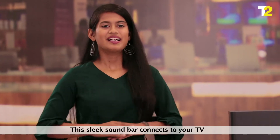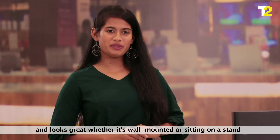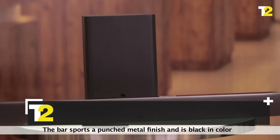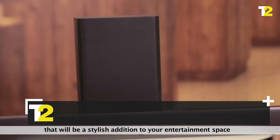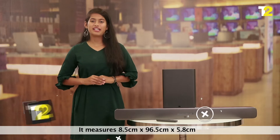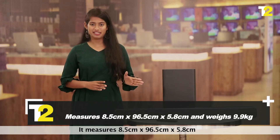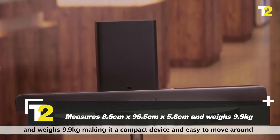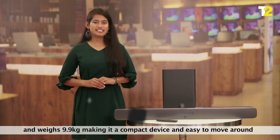First look — this sleek soundbar connects to your TV and looks great whether it's wall mounted or sitting on a stand. The bar sports a punched metal finish and is black in colour, making it a stylish addition to your entertainment space. It measures 8.5 cm x 96.5 cm x 5.8 cm and weighs 9.9 kg, making it a compact device and easy to move around.